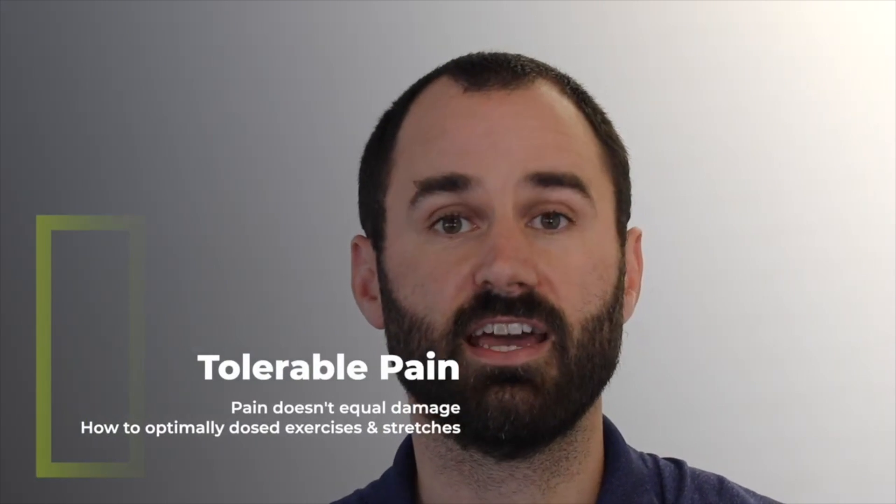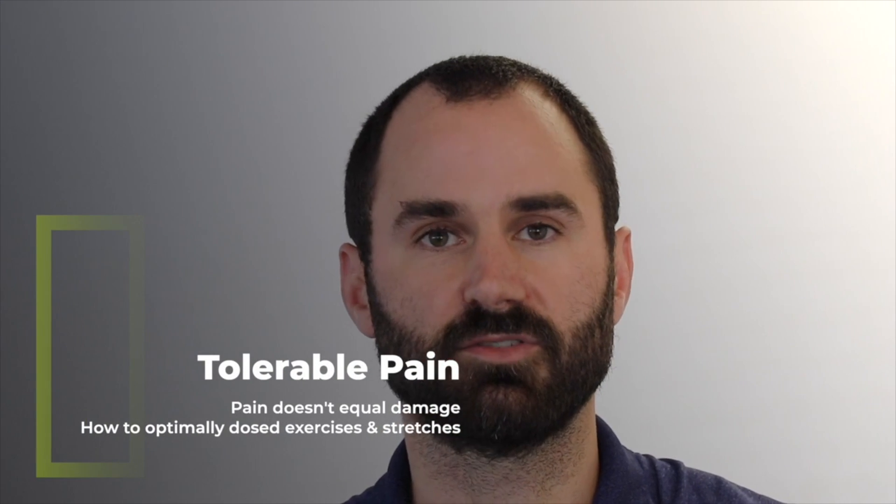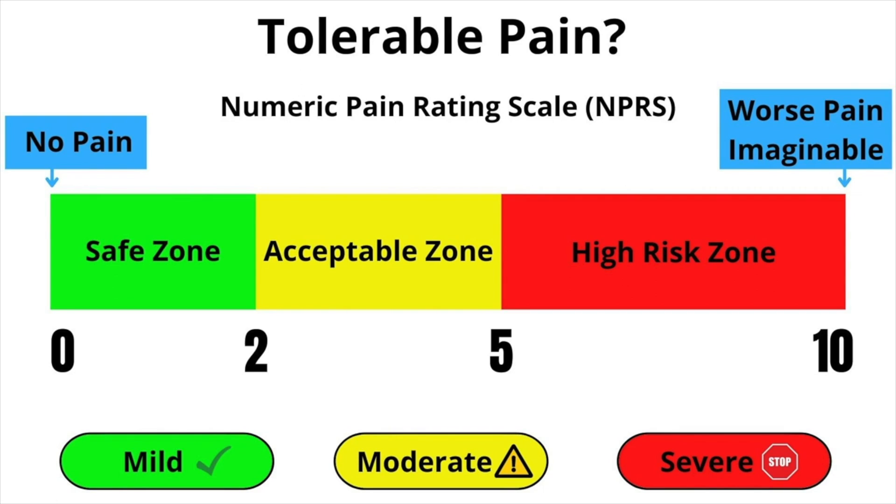Before going over stretches, exercises, and mobilizations, let's talk about tolerable pain, which is personalized to each individual. For acute conditions, pain should not exceed 2 out of 10, where 0 is no pain and 10 is the worst pain imaginable, and it should calm down within a few hours. For non-acute conditions, maybe up to a 4 out of 5, as long as it calms down by the next day. It's important to set these parameters before you start, because if you crank on this shoulder too much, your pain will be way worse.